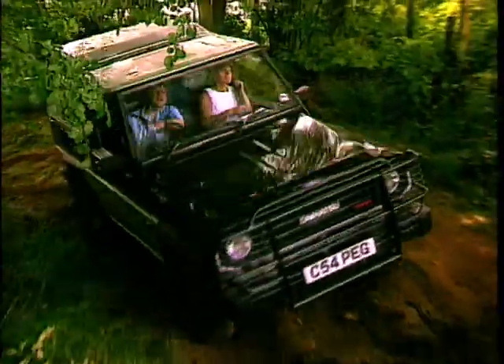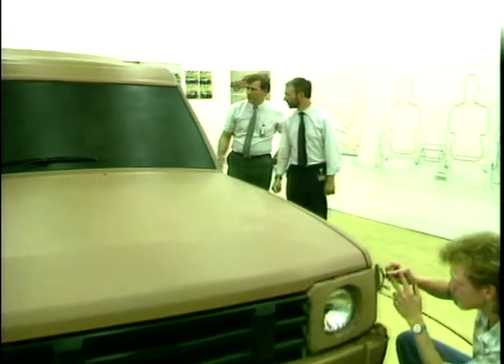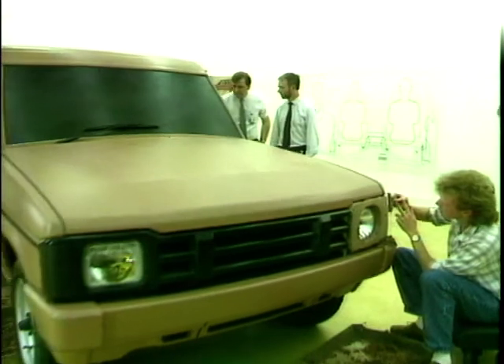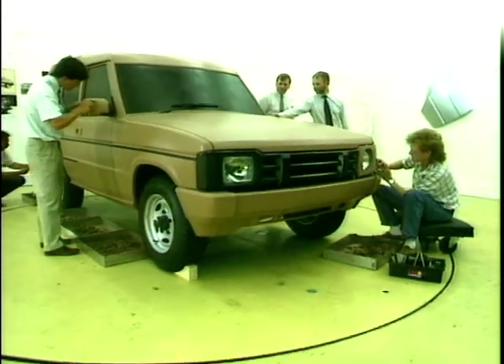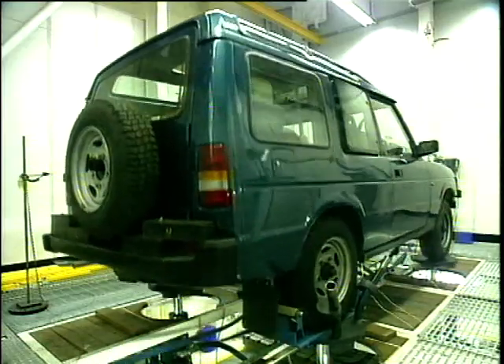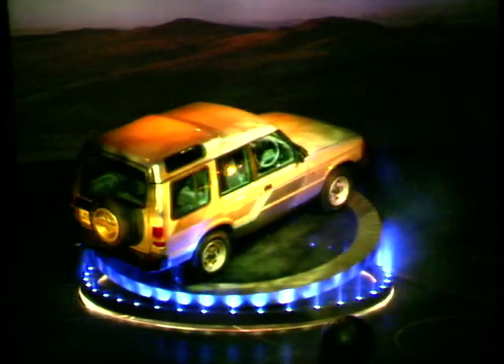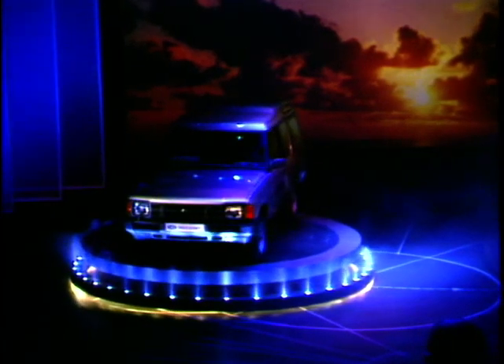By the mid-80s, Land Rover products were overtaken in the sales charts by lifestyle off-roaders like the Shogun from Japan. But by combining teams of engineers, designers, and production engineers, Land Rover produced its own rival from concept to launch in 30 months. Launched on September 9 in Paris, the Discovery was a huge success, quickly outselling its nearest Japanese rival by 3 to 1 in the UK.